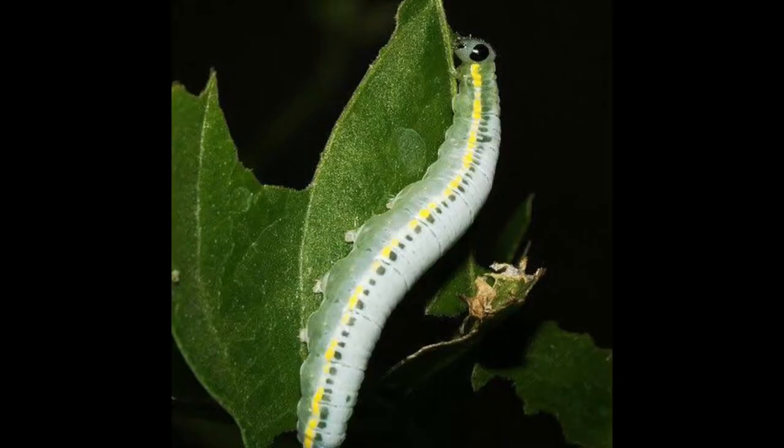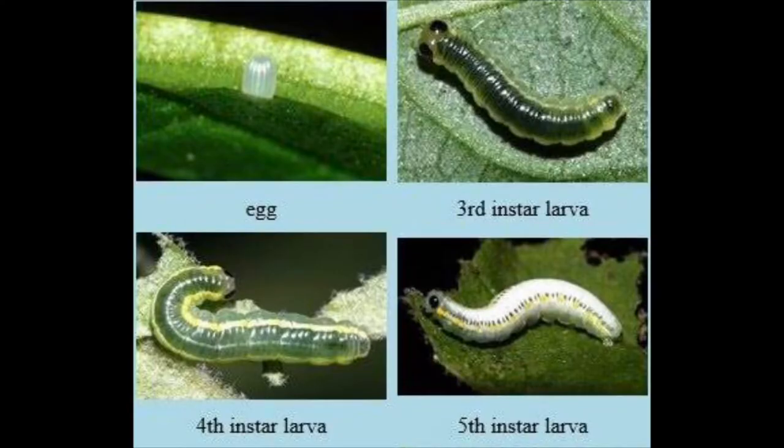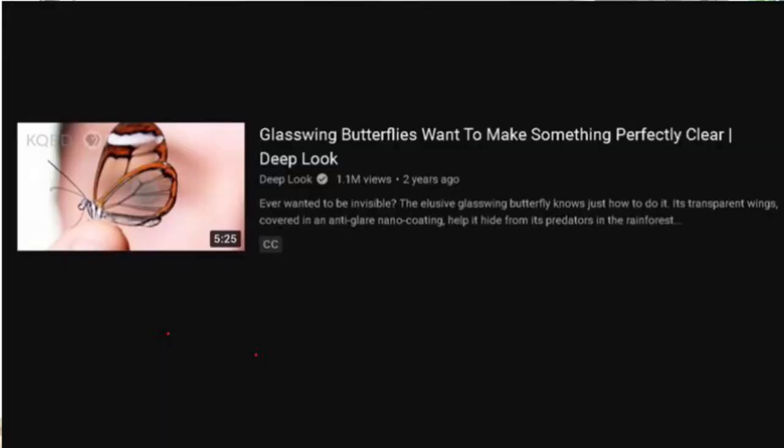Did you know that even their caterpillars are slightly translucent during their first few instars? To learn more about these, check out the video by the channel Deep Look — facts and footage referenced from there.